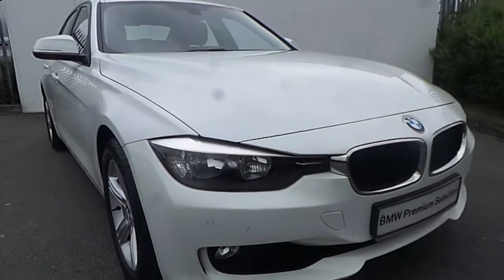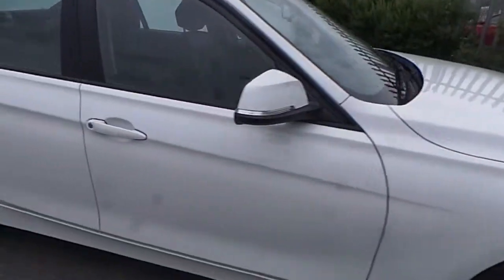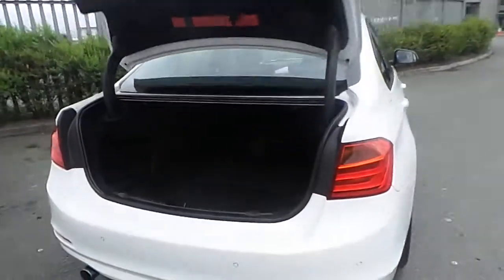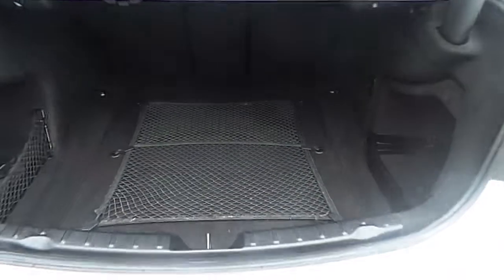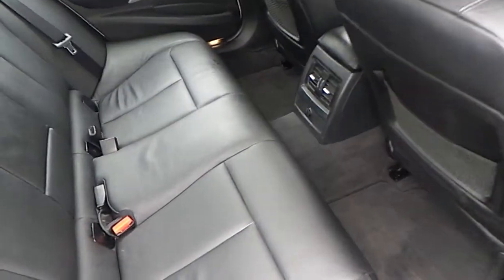This BMW has LED lights and also comes with front and rear parking sensors. As we walk towards the back, we have an automatically opening boot which is also very spacious. The interior of this BMW is black Dakota leather.